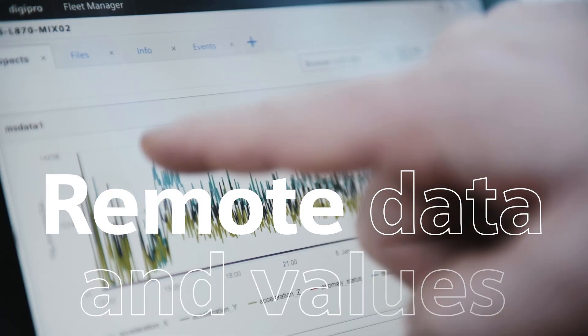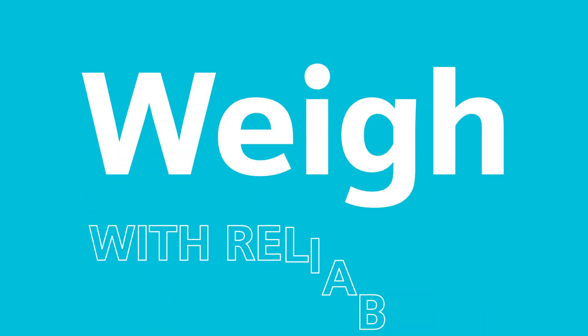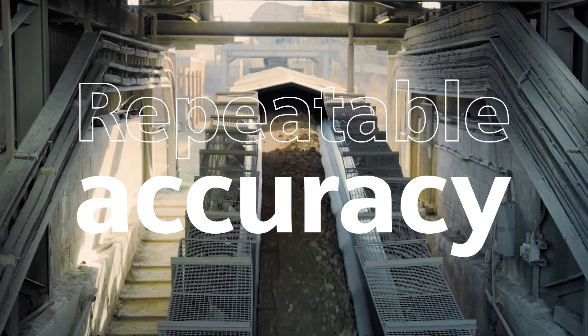Weigh with IIoT solutions and remotely view your measured data and values from load cells on the basis of strain gauge. Weigh with reliability, counting on highly robust, low-maintenance conveyor belt scales that provide you with repeatable accuracy for productive operations.